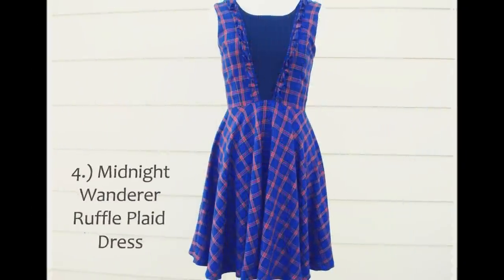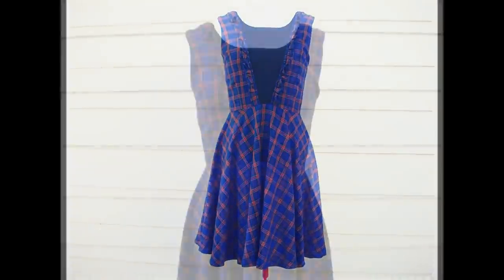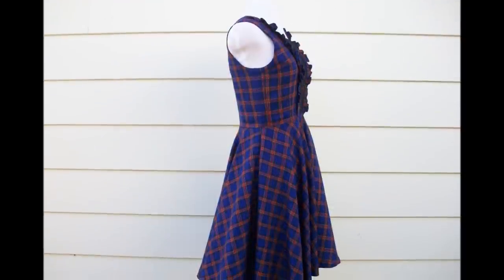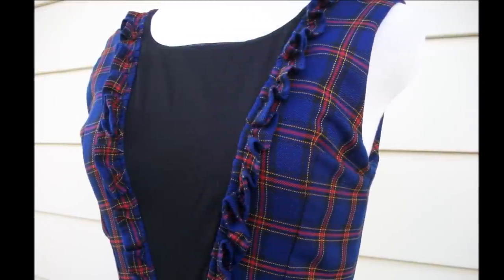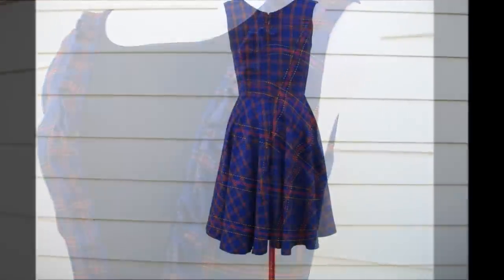The fourth piece is the Midnight Wanderer Ruffle Plaid Dress. I love the ruffle detailing and how it adds intrigue, while the navy blue plaid resembles the moonlit skies. The black insert is made of a layer of black mesh over opaque black fabric, and serves as a great backdrop for the pendant of a dangling necklace.